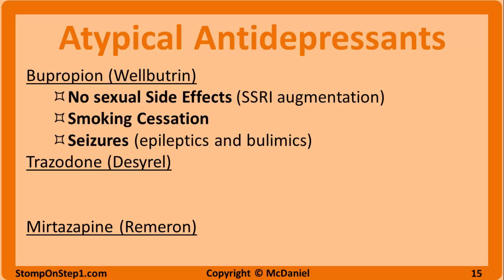Bupropion, or Wellbutrin, does not have sexual side effects and may actually increase sexual function. This is why bupropion is often added to SSRIs because it counteracts the sexual dysfunction of SSRIs. Another important thing to know is that bupropion can be used off-label for smoking cessation. If you have a patient who is depressed and wants to quit smoking, this is the clear choice. A downside to this drug is that it lowers the seizure threshold, especially in those that are bulimic, so this medication is contraindicated in people with a history of eating disorders and epilepsy.